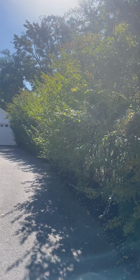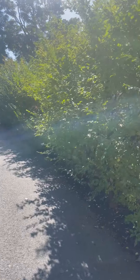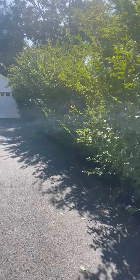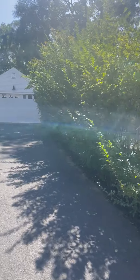Hey everybody, David Anderson, Mayor of Tree Service, doing some pruning on a driveway for a client in Brookline. Unfortunately, I'm looking into the sun, but I want to show you the view coming up the driveway towards the garage.